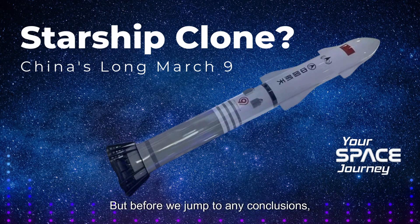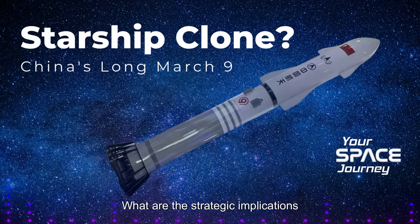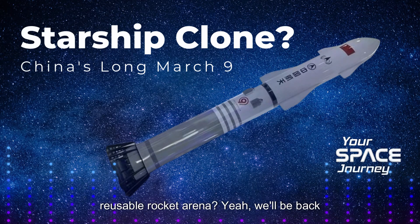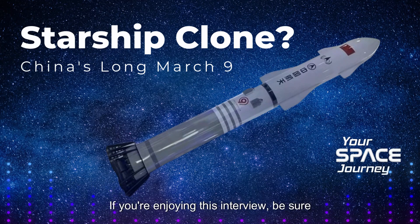We've got similar designs and a space race brewing. What are the strategic implications of China's entry into the reusable rocket arena? We'll be back after a quick break to discuss just that.